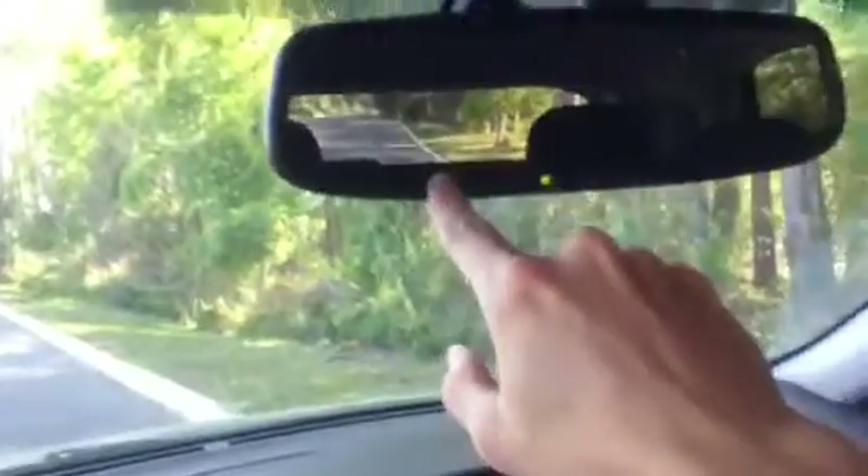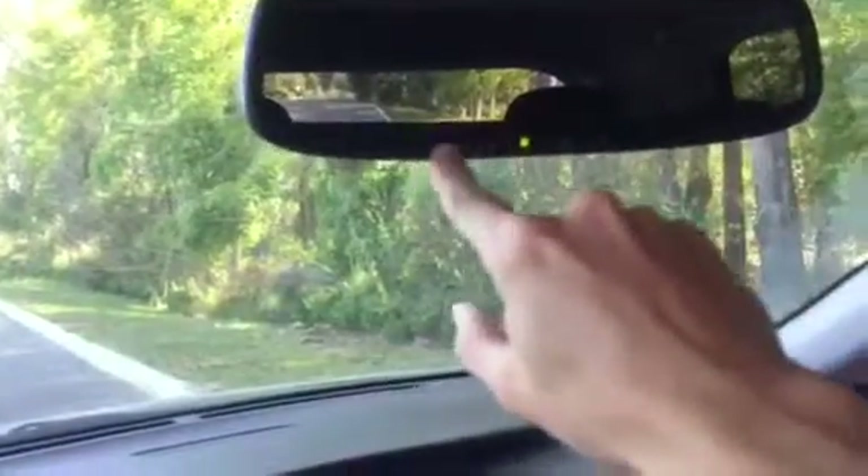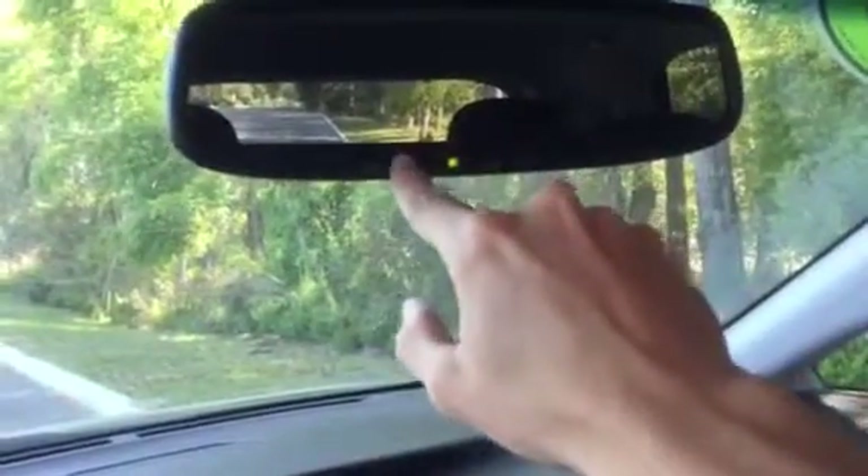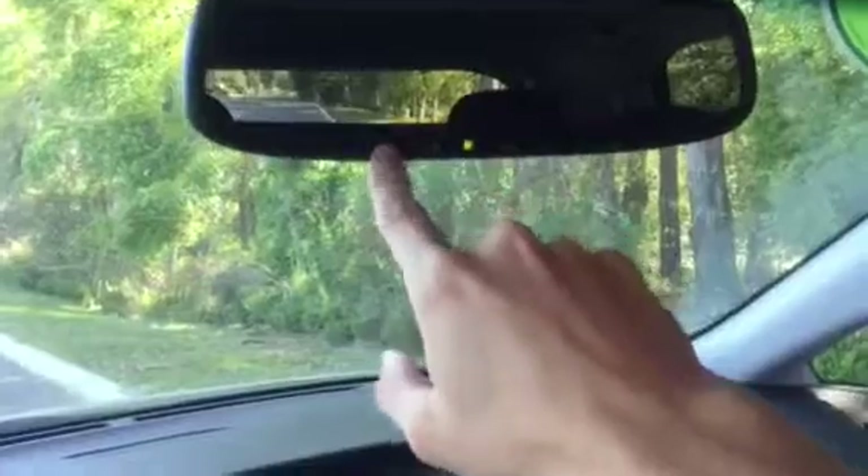We have garage door openers right here in the mirror — it holds three. You program a garage door clicker to the mirror, and if you press the button it will open your garage door. You no longer need a separate clicker; it's all programmed right into the mirror of your car.